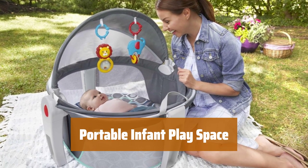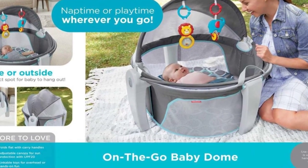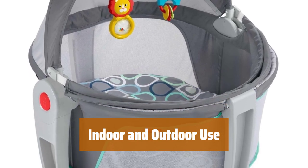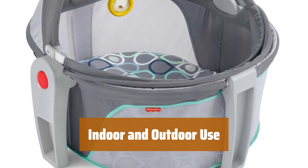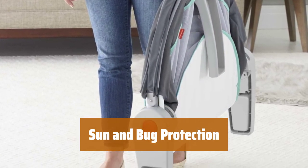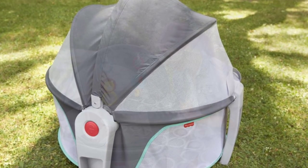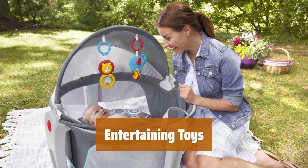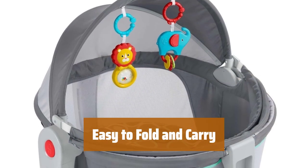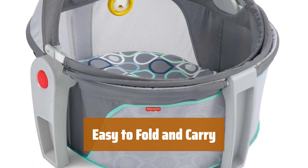Number 1. This portable play space doubles as a cozy napping spot for your little one, making it perfect for home use or travel. The dome can be easily set up indoors or outdoors, providing a safe and comfortable environment for your baby to play and rest in. The gray canopy offers UPF 20 protection from the sun's rays, while the netting keeps pesky bugs away, ensuring your baby stays safe and comfortable. Two adorable toys hang overhead, keeping your baby entertained and engaged during playtime. This play space folds flat and comes with handles for easy transportation and storage, making it convenient for on-the-go parents.